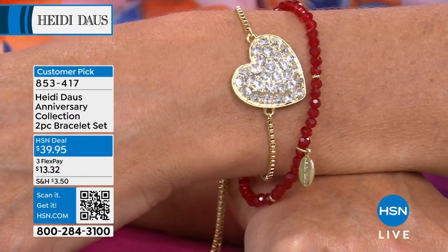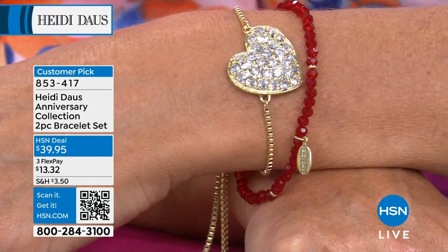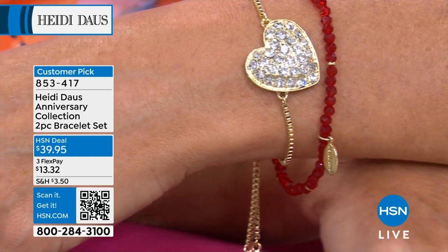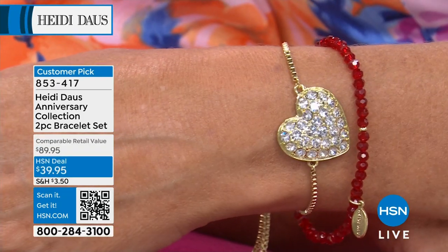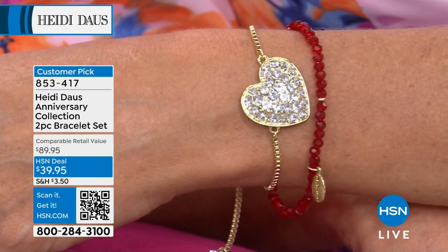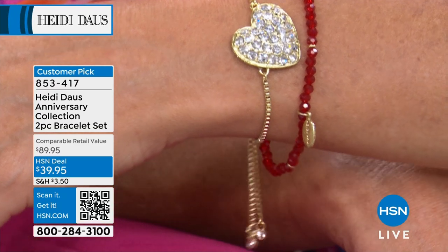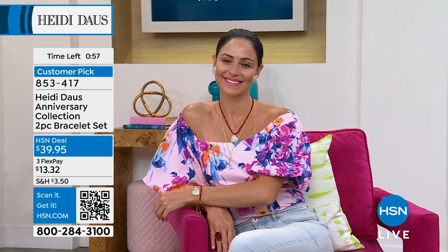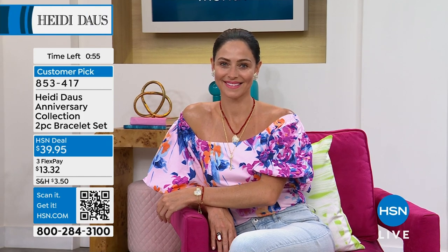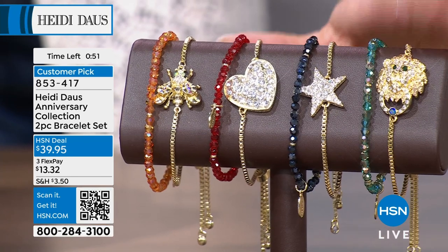It's very interesting to know the symbolism of all these things. This is also an HSN deal — you're getting both. The adjustable bolo-style bracelet — I couldn't think of the name either. These are also a customer pick with a comparable retail of $89.95. You just choose the heart, the bee, the star, or the lion.